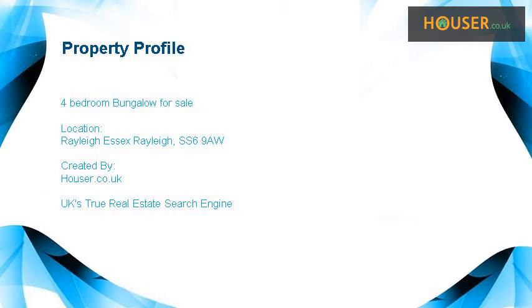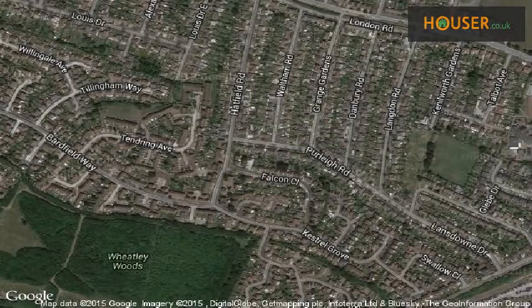A 4-bedroom bungalow is for sale on Raleigh Essex. Raleigh is pleased to present this property to the market, located on Raleigh Essex.